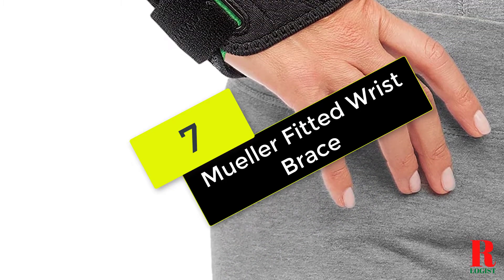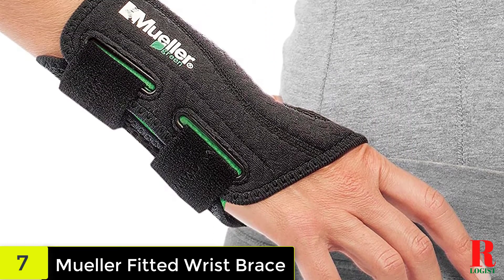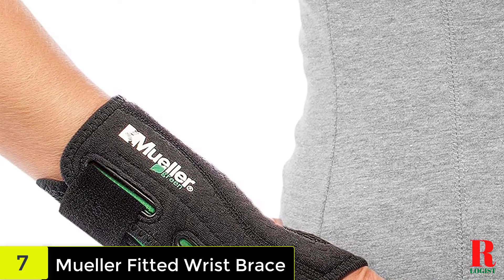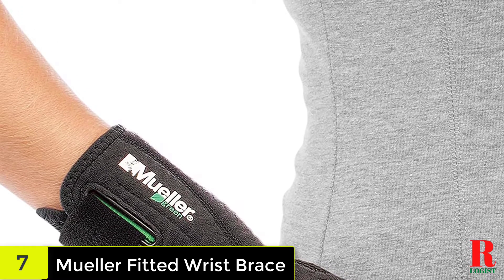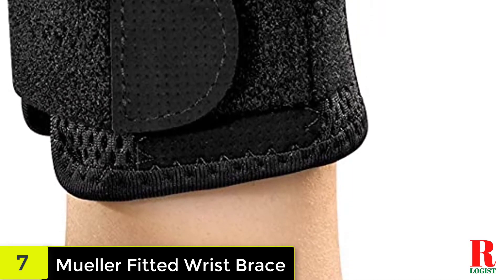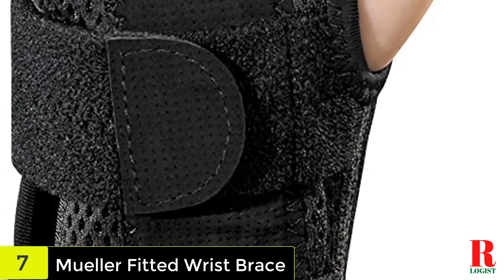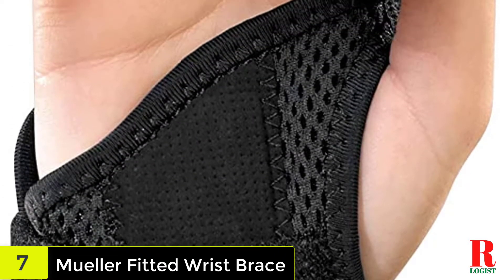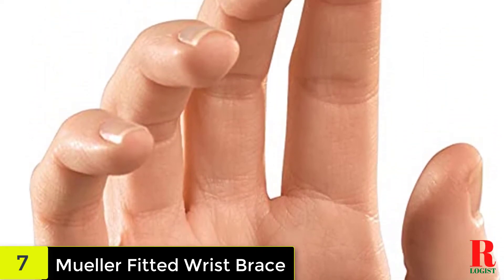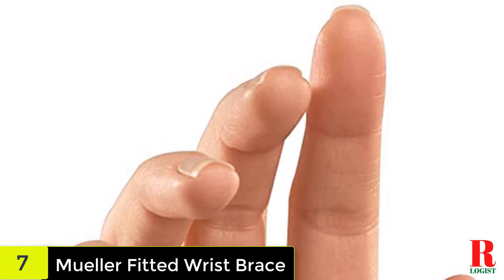Starting at number 7 on our list, we have the Mueller Fitted Wrist Brace. The Mueller Fitted Wrist Brace is a low-cost carpal tunnel brace that has been used and reviewed by thousands of users on Amazon. When ordering this semi-custom wrist brace, pick your wrist size and orientation, right or left. The lightweight material is breathable and comfortable, and the adjustable straps let you modify the compression. The ease of use and the speed with which it reduces wrist discomfort have been noticed by users.